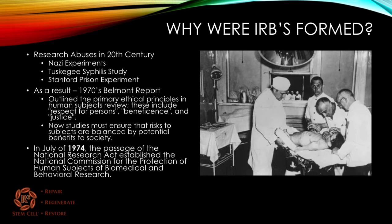Why were IRBs formed? Well, there were a lot of research abuses in the 20th century, such as the Nazi experiments in World War II, the Tuskegee syphilis study, where patients were not properly informed of what was going to be happening to them, and the Stanford prison experiment. As a result of these abuses of patient rights, the 1970s Belmont Report outlined the primary ethical principles in human subjects review.